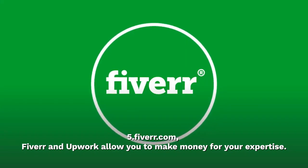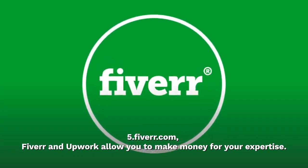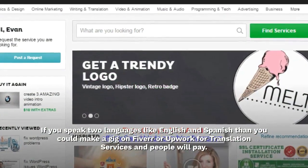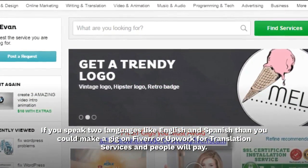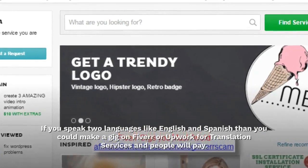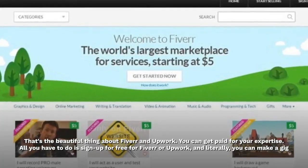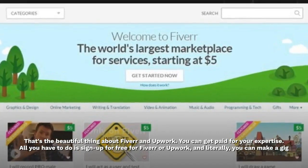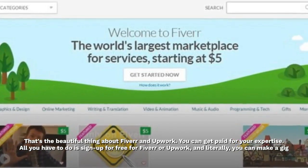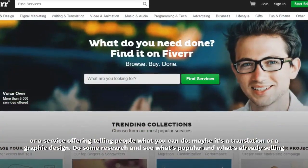Fiverr.com — Fiverr and Upwork allow you to make money for your expertise. If you speak two languages like English and Spanish, you could make a gig on Fiverr or Upwork for translation services and people will pay. All you have to do is sign up for free and create a gig or service offering telling people what you can do.